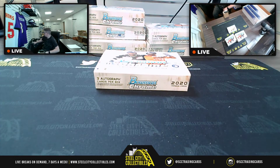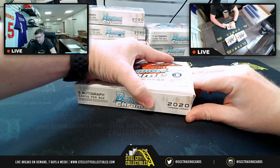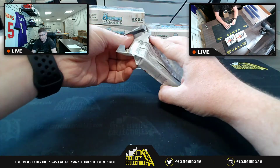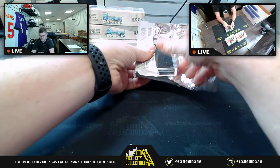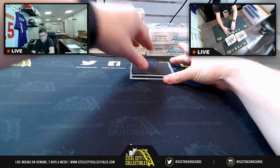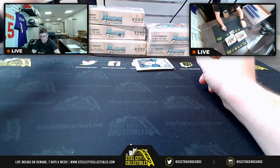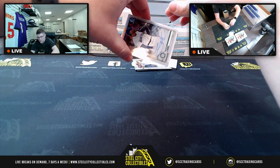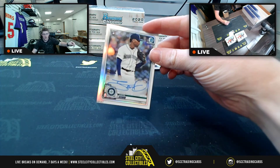Three autographs per box. We have seen one of the red parallels numbered to five, so let's see if we can get one of the one-of-ones this time. First we start off with a rookie card right out the gate: the Rainbow Refractor numbered to 499, this is number 154. Mariners — Justin Dunn rookie card.